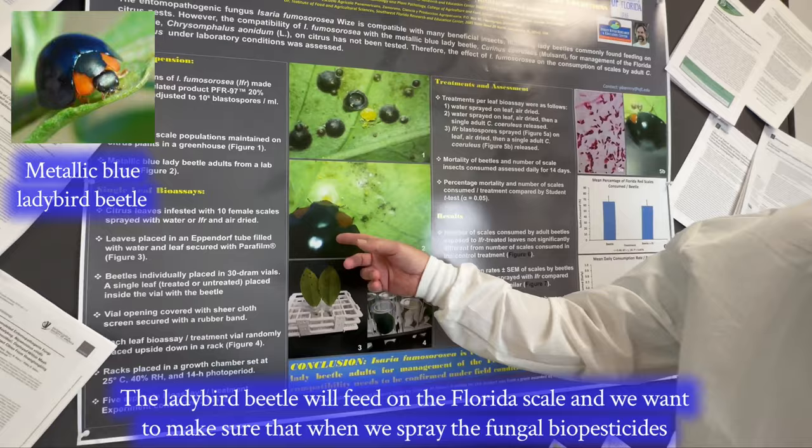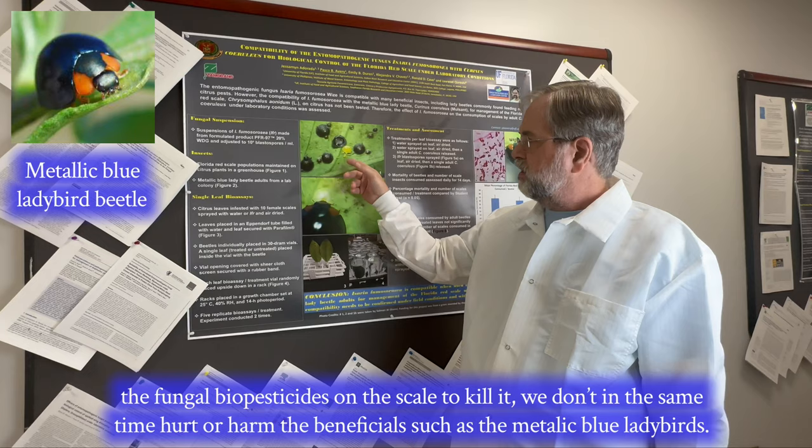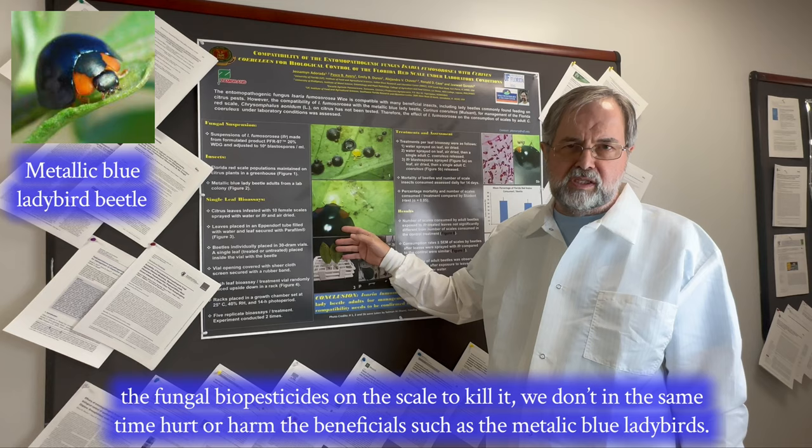The ladybird beetle will feed on the Florida scale, and we want to make sure that when we spray the fungal biopesticides on the scale to kill it, we don't at the same time hurt or harm the beneficials such as the metallic blue ladybird.